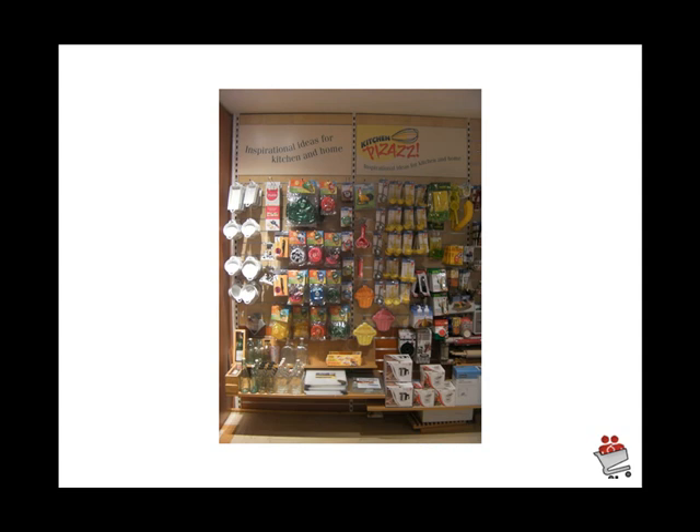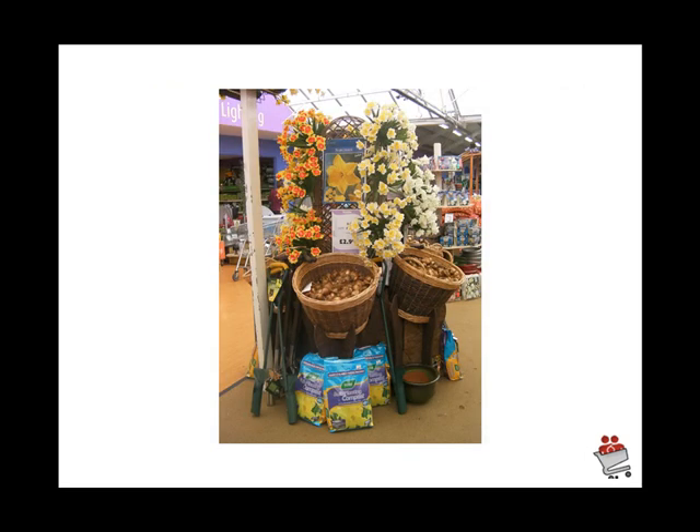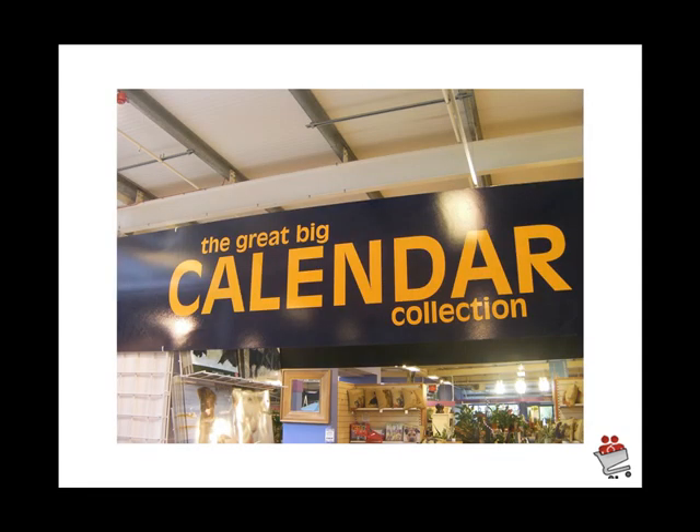Back in the food area, there are inspirational ideas for kitchens at home — kitchen pizzazz. I love the way this display was put in the food court; it extends the range of products from a consumer's point of view. These kitchen inspirational tools are a big business in the new garden center. Again, look at the bulbs and the display, the use of silk flowers, and look at the signage.